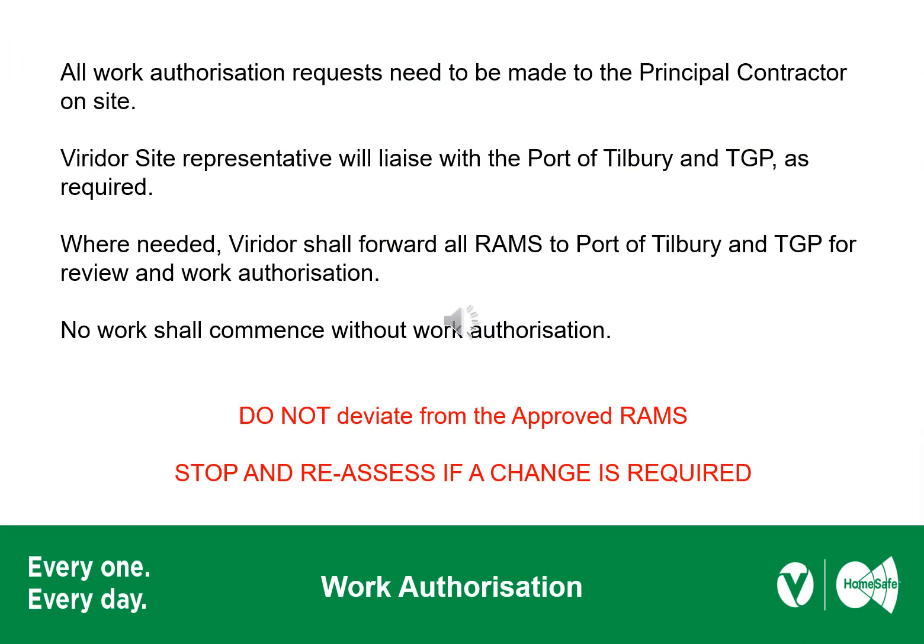Before you carry out any work activity, you will need an approved RAMs and work authorisation. All authorisation is required from the principal contractor. Where works are being undertaken alongside the Botany Channel, your Viridor site representative will liaise with the Port of Tilbury and TGP to gain approvals. Once you have an approved set of RAMs and authorisation, please do not deviate from them. If you discover any changes to hazard, risk or method, please stop and reassess.